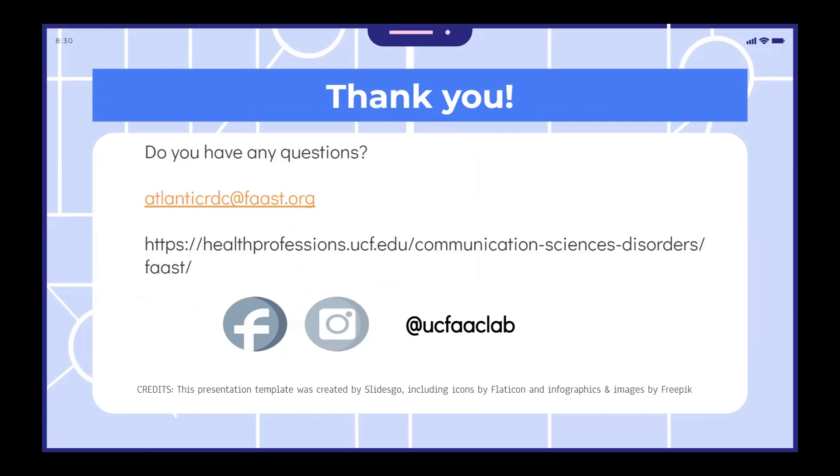Thank you for taking the time to watch this transition video. If you have any questions, please feel free to email us at AtlanticRDC at FAAST, F-A-A-S-T, dot org. Listed here is also a link to a website for more information. You can find us on Instagram at UCF AAC Lab. Please feel free to reach out by email using the address listed on the screen. Thank you and have a great day.